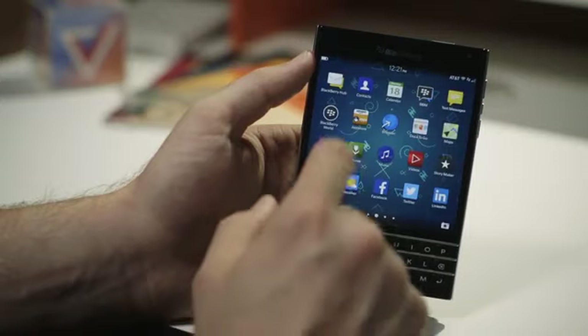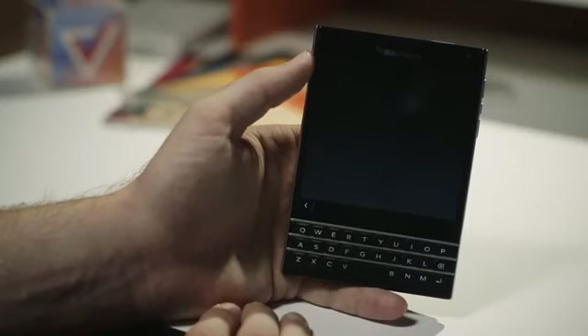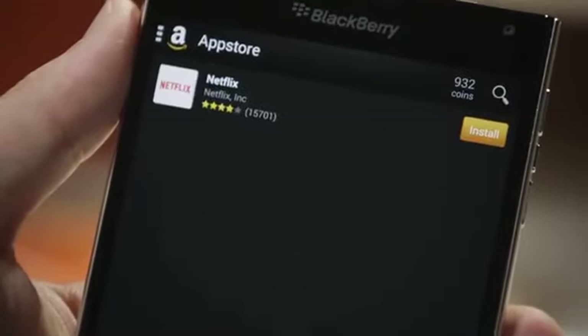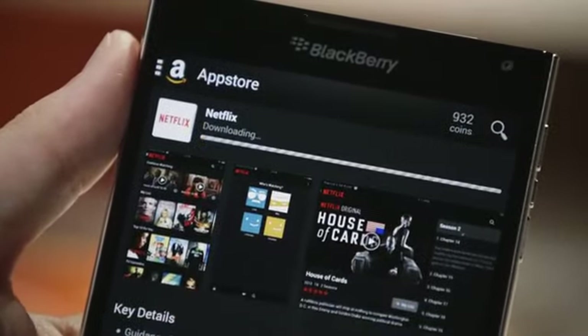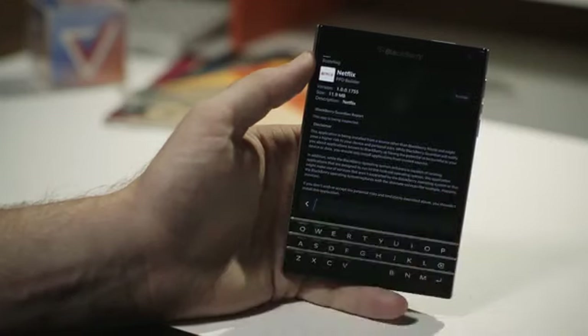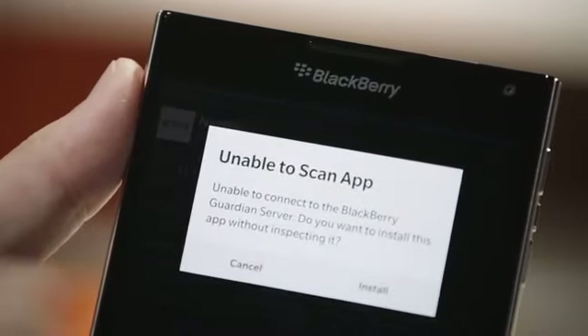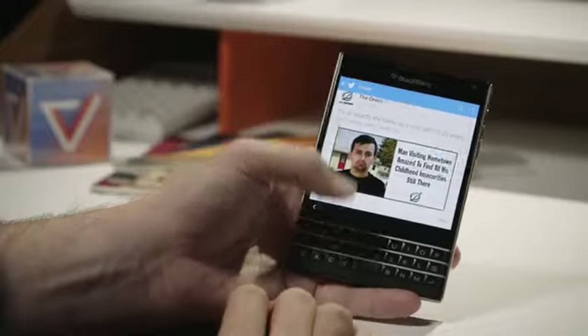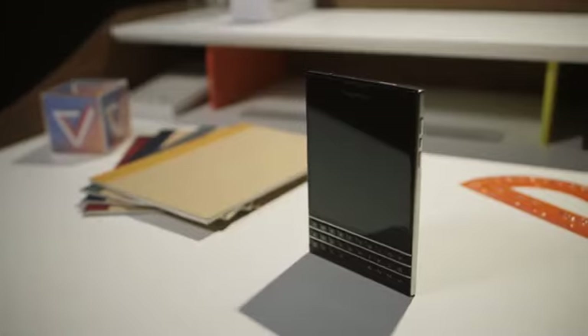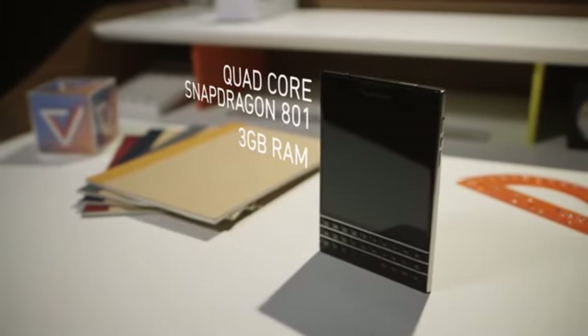To fix its long-standing problem of no apps, BlackBerry is now preloading the Amazon App Store on the Passport. It's a huge step forward — the Amazon Store has many more apps than BlackBerry's store ever did — but it's still missing popular options like Instagram, Snapchat, and more. Installing apps from the Amazon Store is a chore: it requires multiple screens, button presses, and loading bars before the app is actually usable. For the people this phone is built for, the Amazon App Store provides more than enough apps, but if you want to use the latest messaging app or post photos to Instagram, you should probably look elsewhere.